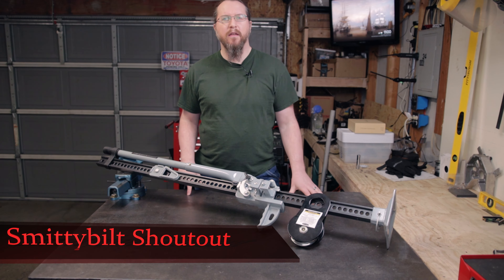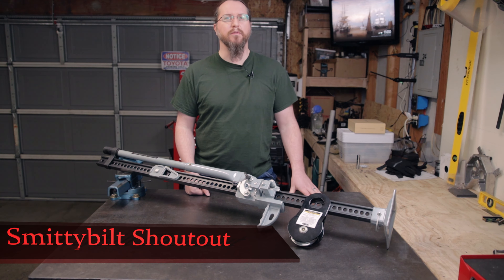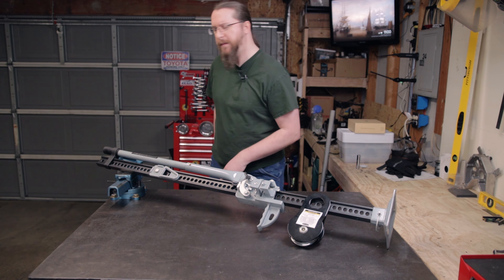Hey kids, thanks for joining me in the garage again today. I want to tell you a little story, so stick with me and we'll be back in just a minute.